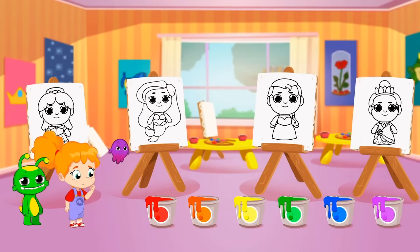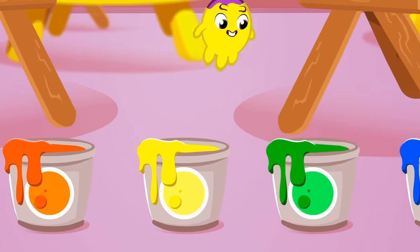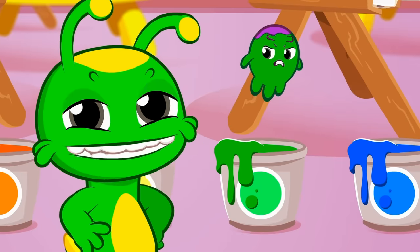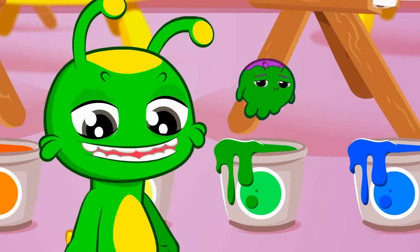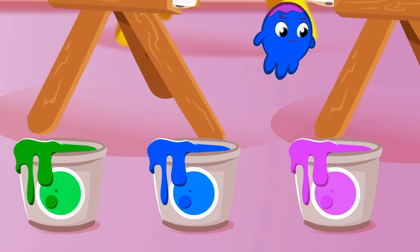We have six paint buckets of different colors! Red, orange, yellow, green... Exactly, Groovy! You're green! And yellow, too! Blue and pink!